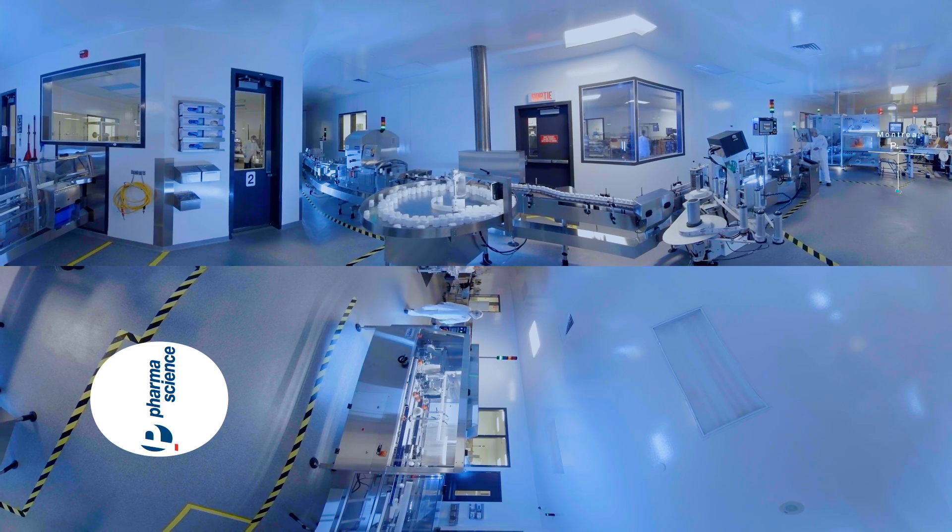This is the last stop on our visit. In the packaging room, the pill bottles travel from the dispenser to the labeling station before they are packaged. Once in the boxes, the products are distributed to pharmacies across the country.